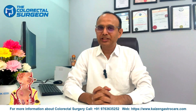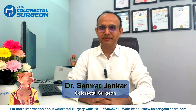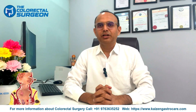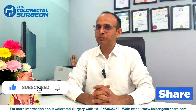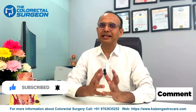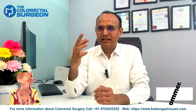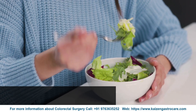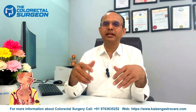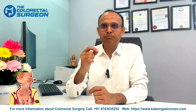Hi everyone, welcome back to the Colorectal Surgeon channel. I am Dr. Samrad Zhankar, a board-certified colorectal surgeon and fistula expert. If you are new here, subscribe to our channel and hit the notification bell to stay updated about our latest videos on colorectal health and awareness. Today we are going to talk about diet after fistula surgery.